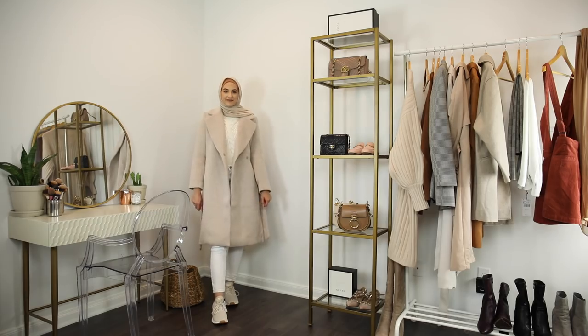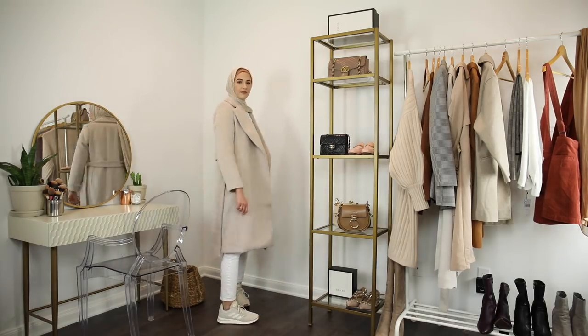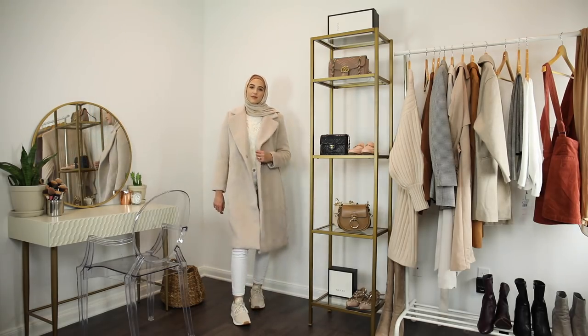The last piece I got is this beautiful light nude coat from H&M. I'm a little bit premature with the heavy coats since it's not even cold yet, but I just absolutely love this and could not pass it up. It's just that perfect nude color and I love this big lapel collar — it just looks so chic on coats.